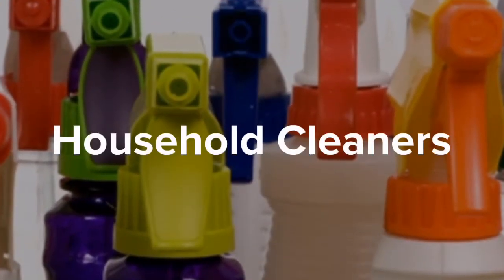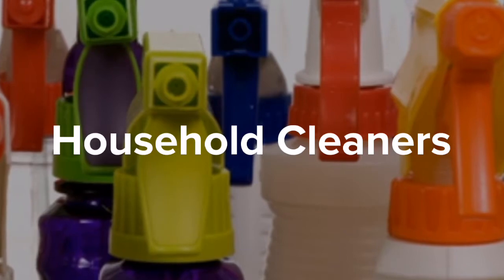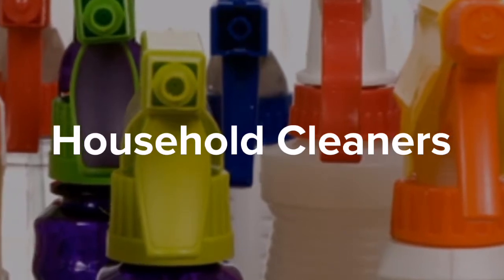Common window, kitchen, and bathroom cleaners can swell, haze, or break down uncoated films such as an appliance overlay.